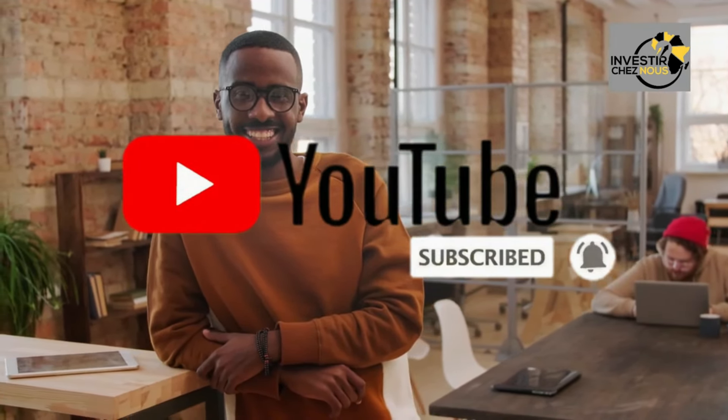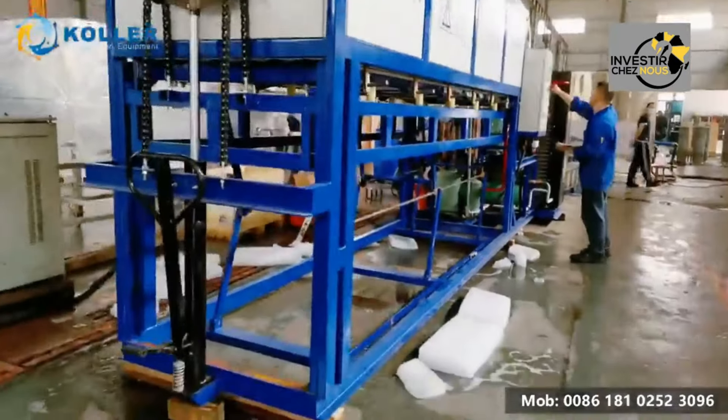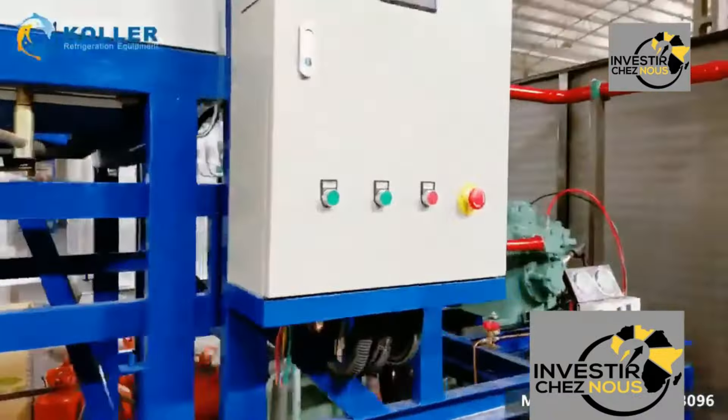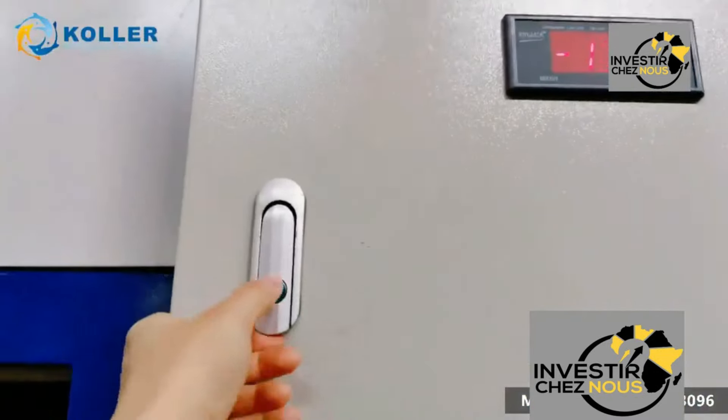With unreliable electricity being a common issue in many African countries, traditional methods of ice production are often insufficient. Industrial ice-making machines offer a reliable and efficient solution to this problem, providing a steady supply of ice regardless of power outages.